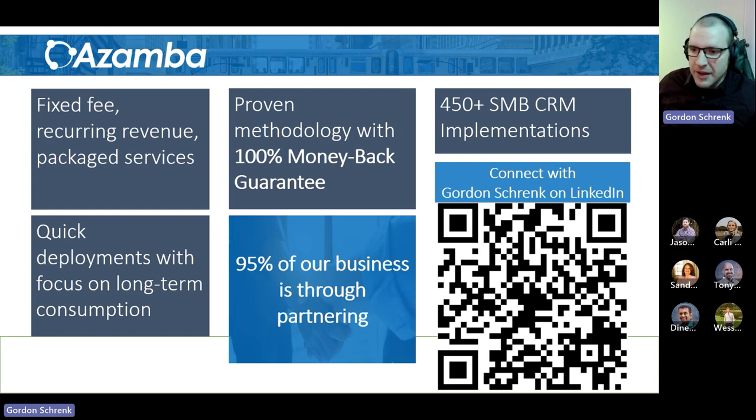I'm Gordon Schrenk from Azamba. We've been helping smaller, medium-sized businesses get up and running with CRM for the past 20 years. My role at the company is customer service manager. I have a heavy hand in the marketing department, the websites, as well as our internal CRM system and the development of our CRM in a can. So hopefully I'll be able to share some of that guidance as we go through this.